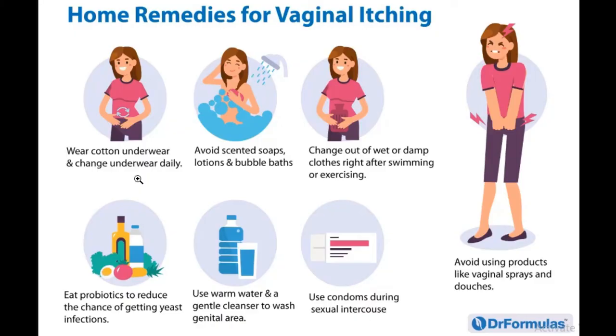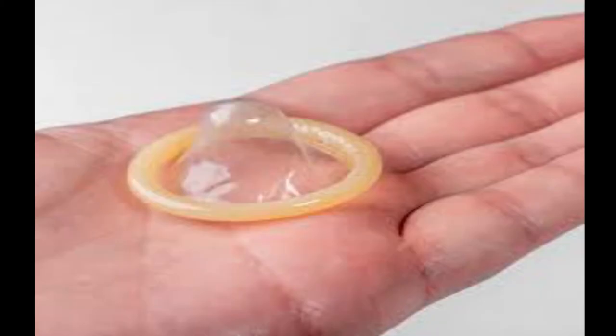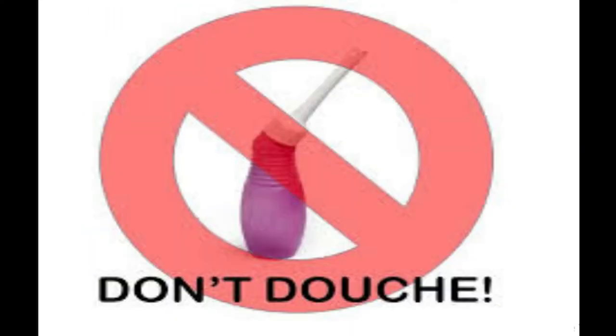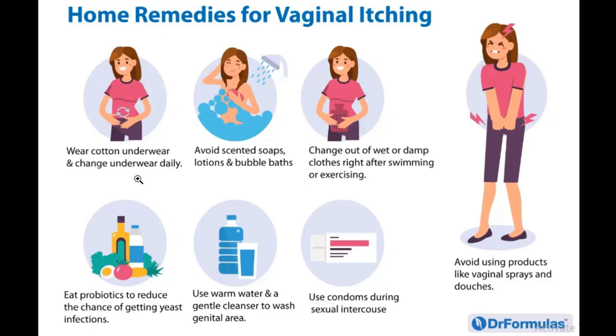You should also use warm water and a gentle cleanser to wash your genital areas, use a condom during sexual intercourse, and avoid products like vaginal sprays or douching, because these can introduce more bacteria into your vagina.